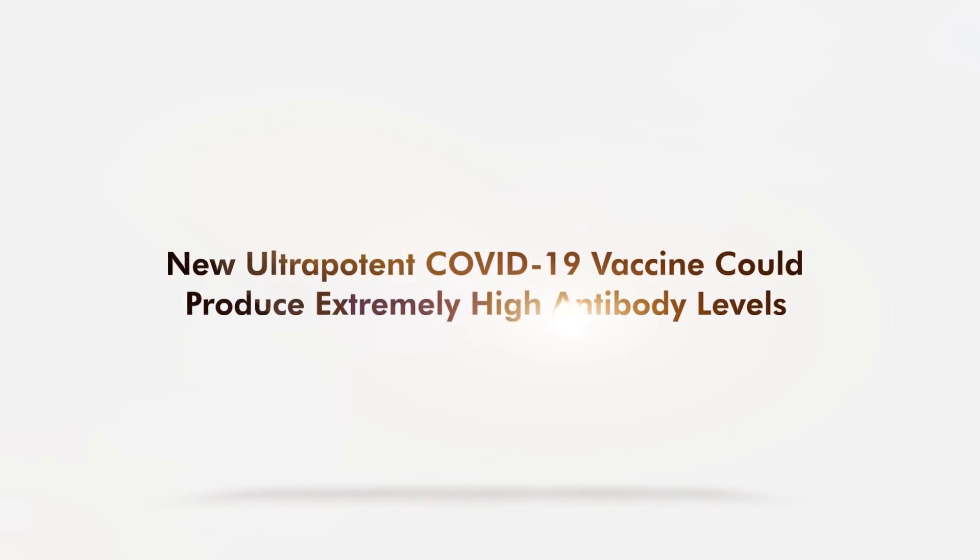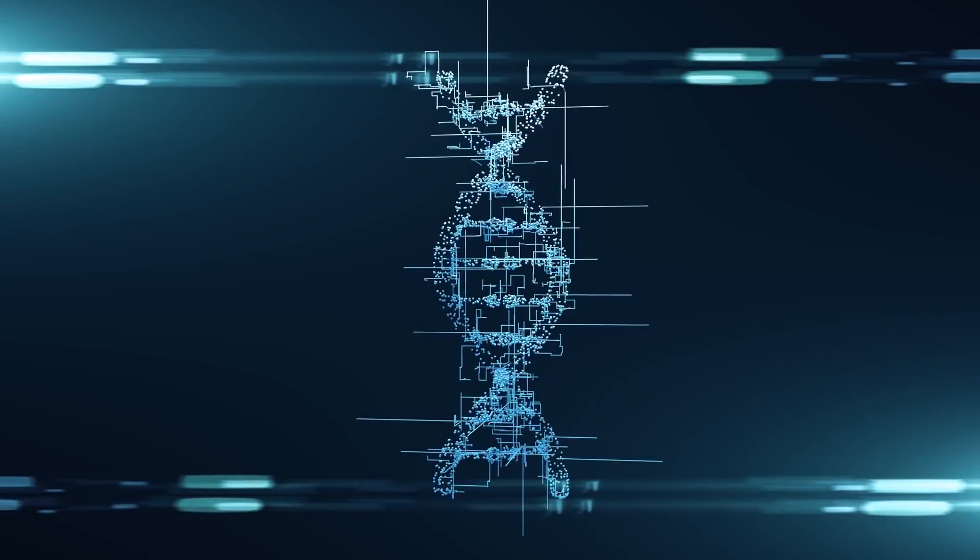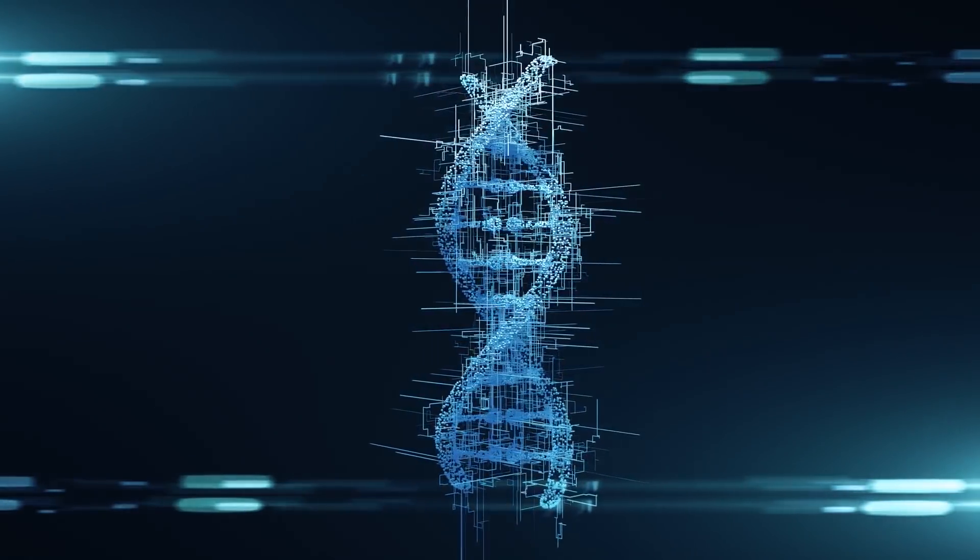A new ultra-potent COVID-19 vaccine could produce extremely high antibody levels. Nanotechnology is becoming a trend in experimental COVID-19 drugs.